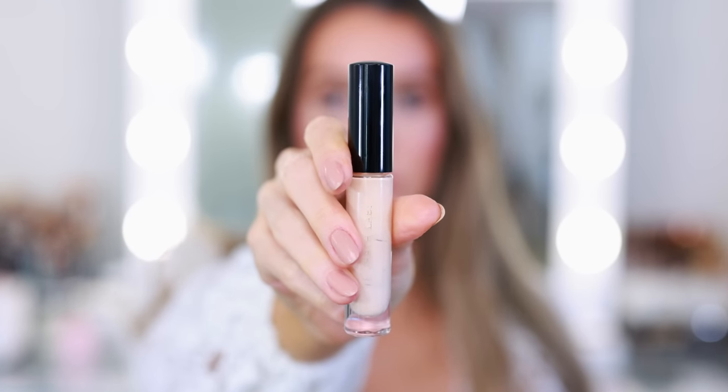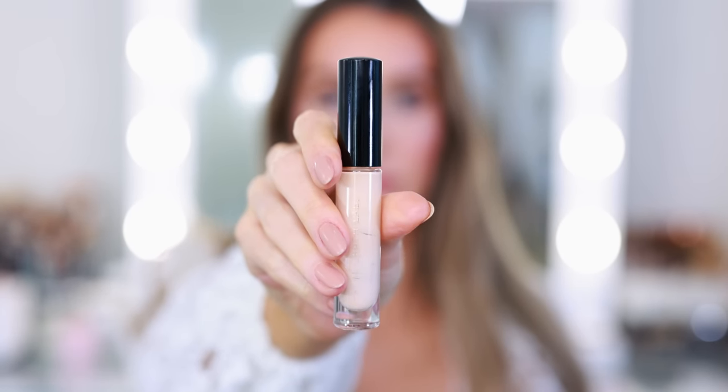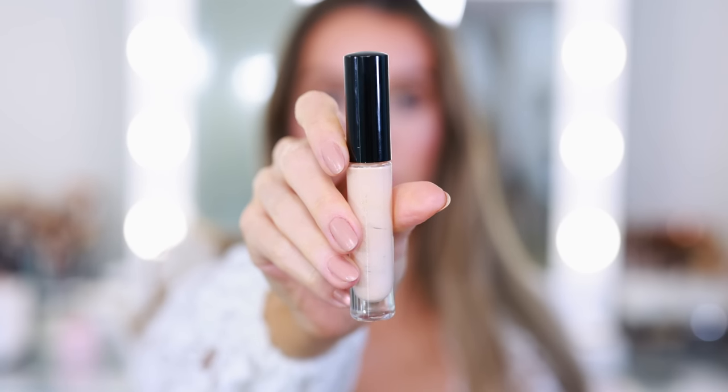My one concealer empty of 2022 is the Pat McGrath Labs Skin Fetish Sublime Perfection Concealer in shade L1. I also went through one of these in 2021, and I'm currently using one in my top drawer. It's one of my all-time favorite concealers — it truly is sublime perfection. Never creases. If you have really dark circles, hyperpigmentation, or post-blemish marks you need to conceal, this is an amazing concealer with a great texture for the under eye.